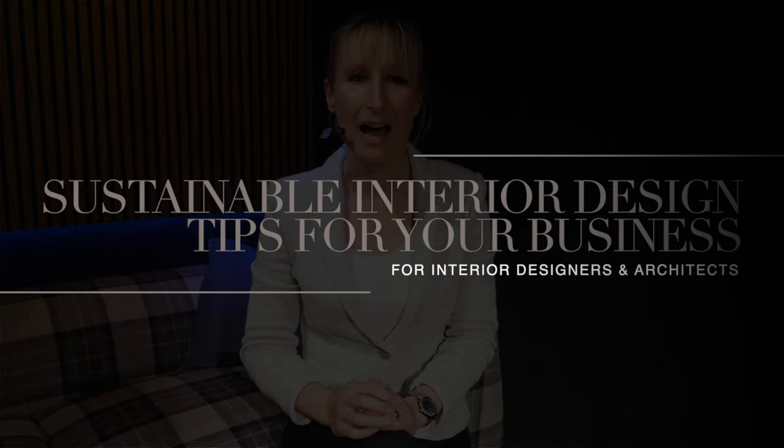In today's video we're going to be looking at how to make your interior design business more sustainable. It's important to start by thinking about how damaging the construction industry is, and I think a lot of interior designers don't want to really know how wasteful our industry is. I'm not going to be talking about how to make your projects more sustainable, because there are already a lot of resources on that. When it comes to your interior design business, I think there are little things we can do every single day — decisions we make as designers — where you can make a big difference.